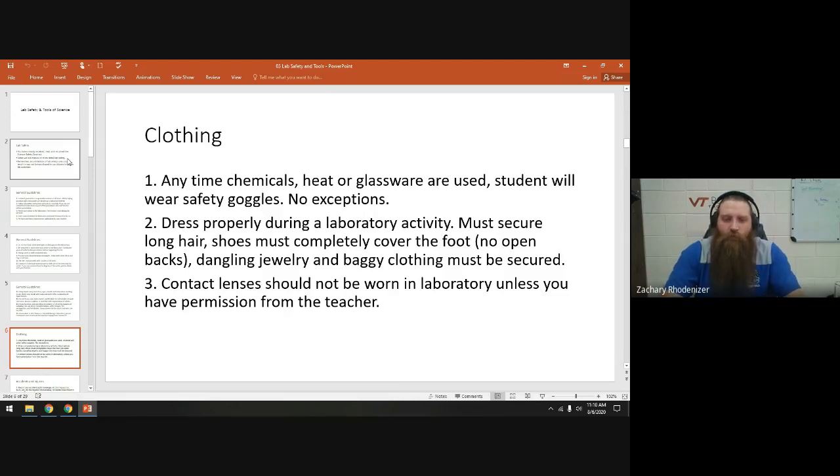If you wear contact lenses, just let me know. I don't have any labs planned where that should be an issue, but some contact lenses are not the best things to wear in certain lab situations. So just give me a heads up if you're wearing contacts.